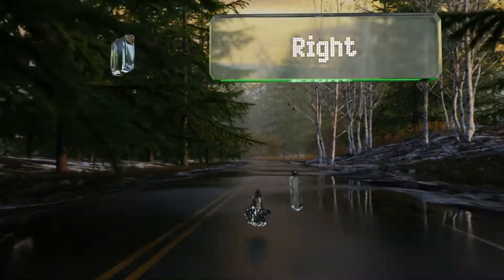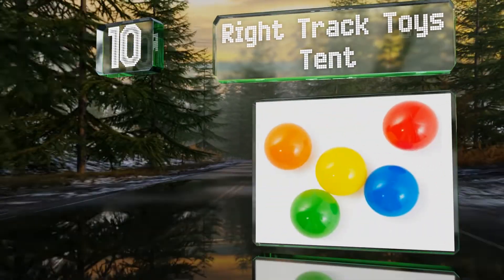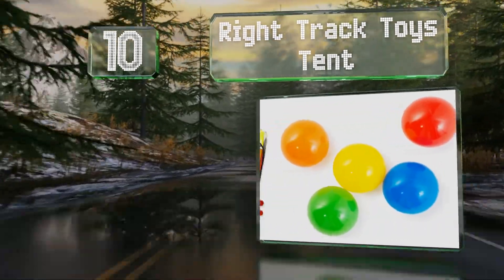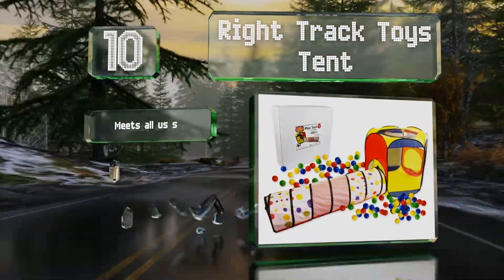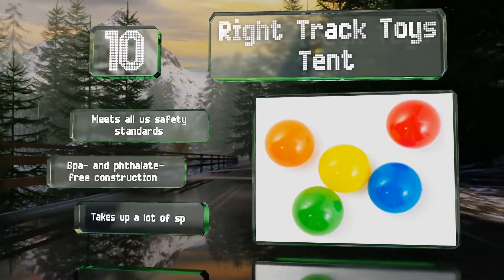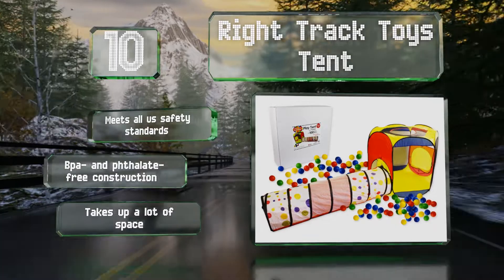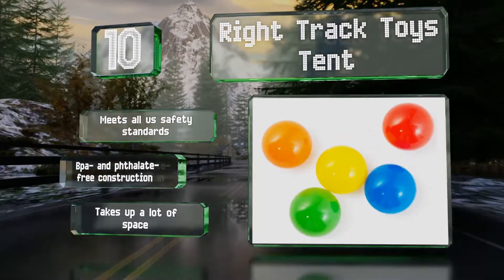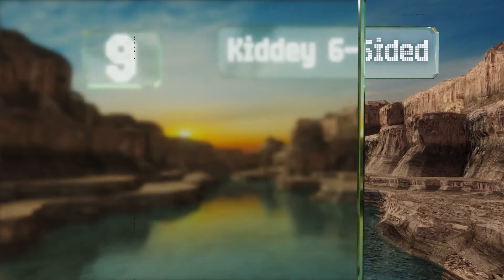Starting off our list at number 10, little imaginations will run wild with the Right Track Toys tent, which is suitable for indoor and outdoor use and incorporates a 69-inch detachable tunnel. You also receive 100 colorful balls and a handy reusable carrying case. It meets all U.S. safety standards and is a BPA and phthalate-free construction. However, it does take up a lot of space.